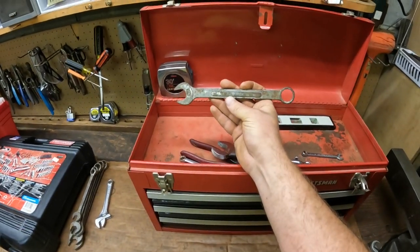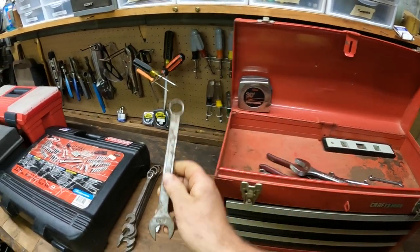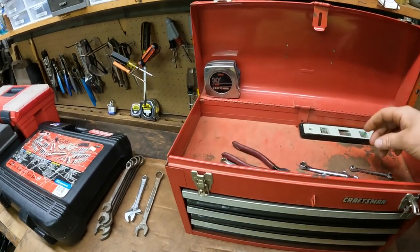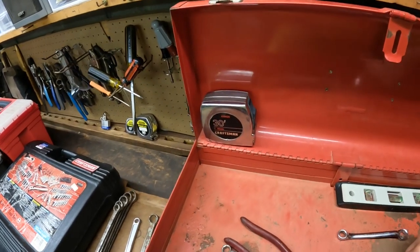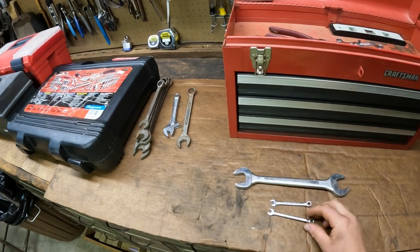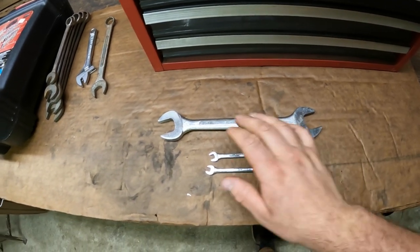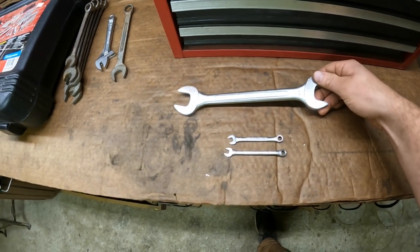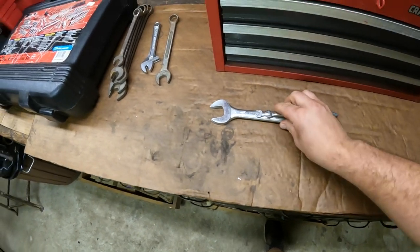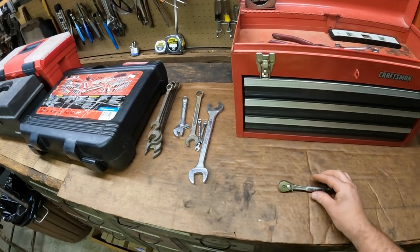Here we have a Barcalo Buffalo 3/4-inch combination wrench — another old tool. It's an old piece of tool history so it was cool to find. The guy I bought this from said it was his stepfather's tools; the guy passed away, he got the box, went through it and took out some stuff he wanted, and left everything else behind. It still had enough in there to make it worth my time. Here are three SK wrenches: the 15/16 by 1-inch SK double open wrench, a 7-millimeter and a 1/4-inch wrench — all USA made, all good tools. Those will get sold individually on eBay. It all adds up over time.